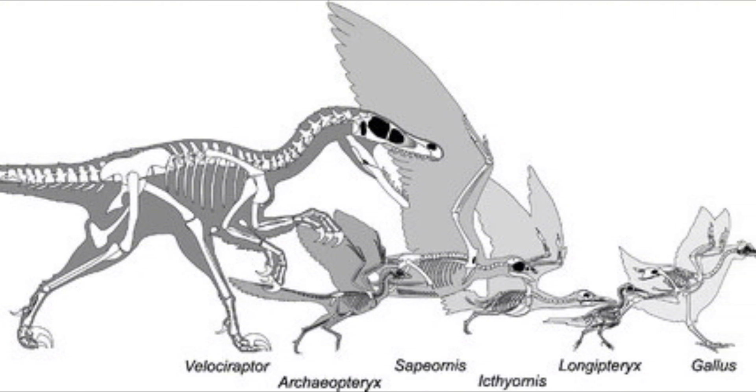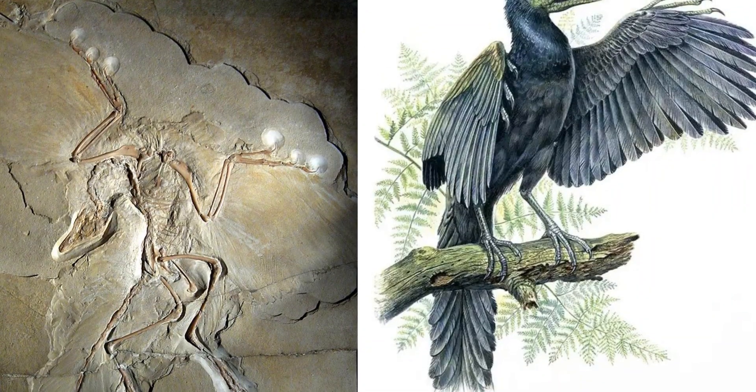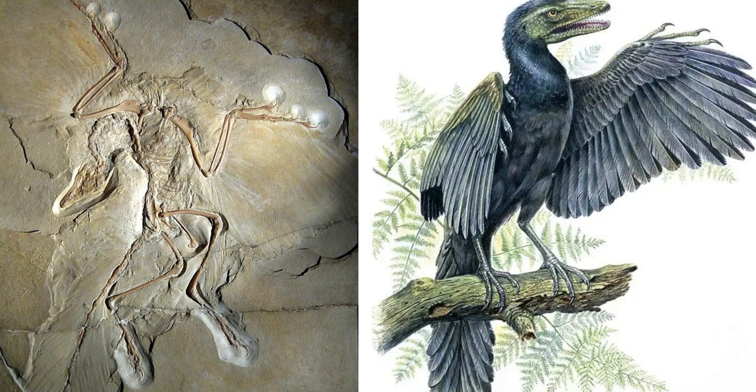Since then, additional specimens have been found, but the original Archaeopteryx remains one of the most iconic fossils ever discovered — an evolutionary VIP.